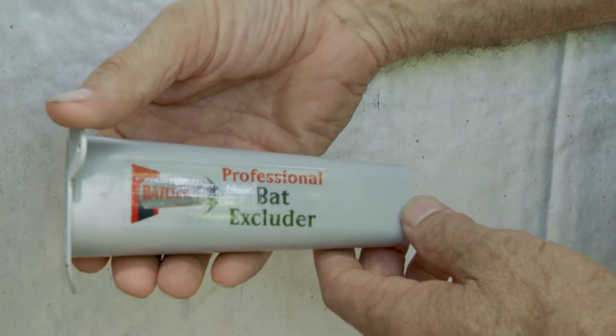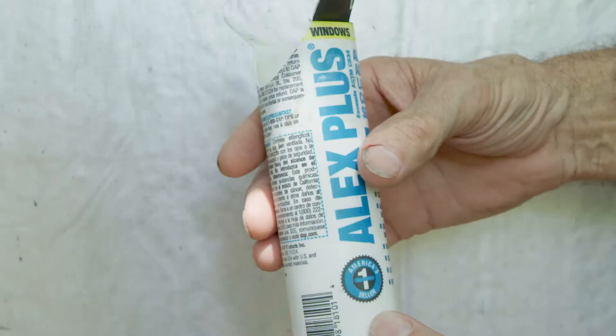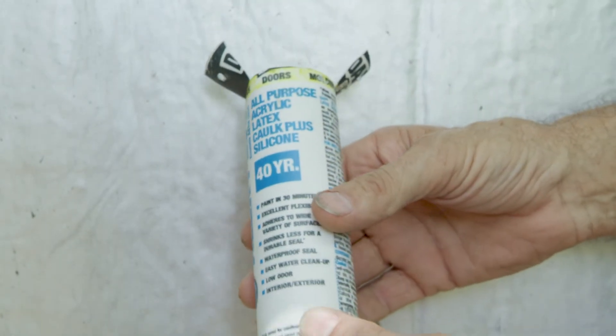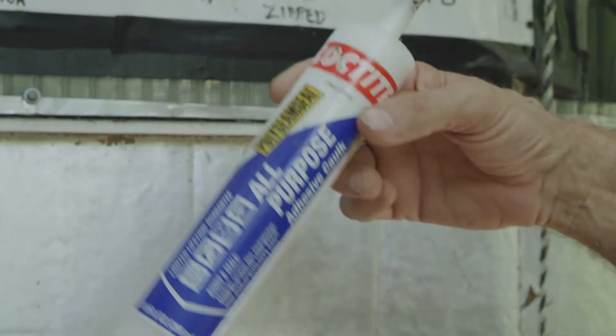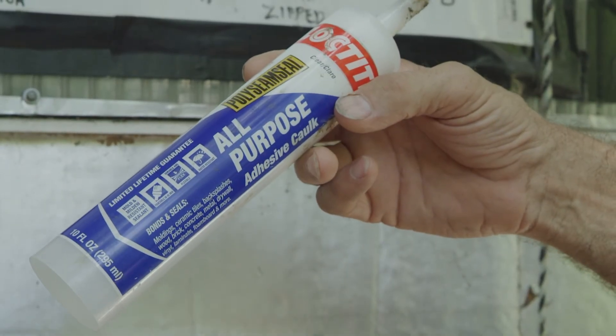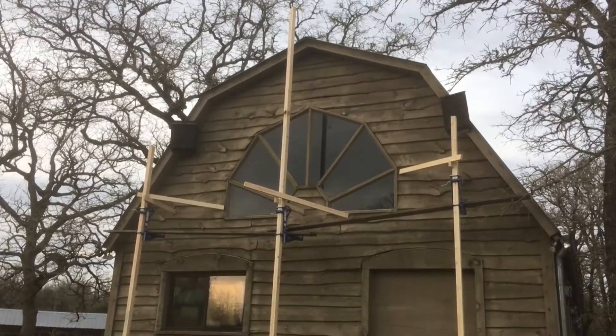This is an exclusion device sold by Bat Cone. Here's another device that you can make yourself from a caulk tube. Make sure that the tube is washed clean so the inside is completely smooth. Watch at sunset to determine the exact spot where the bats are exiting the building.